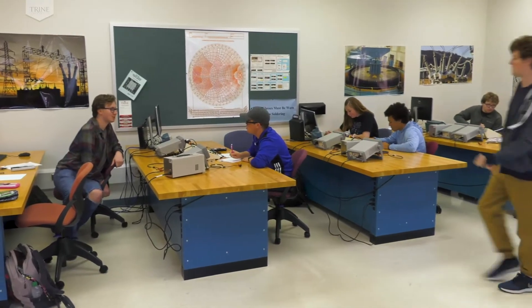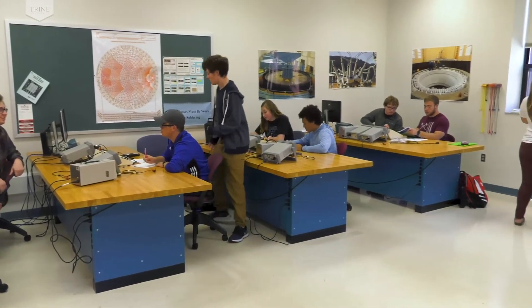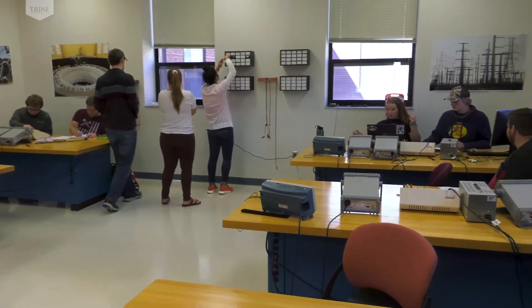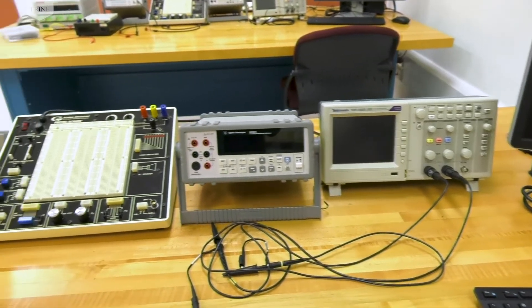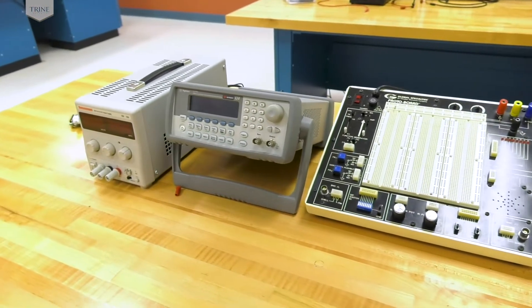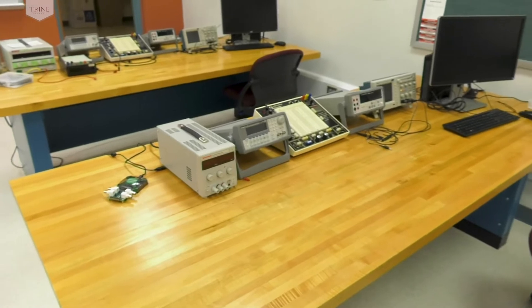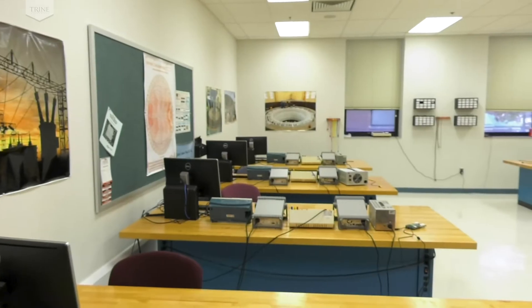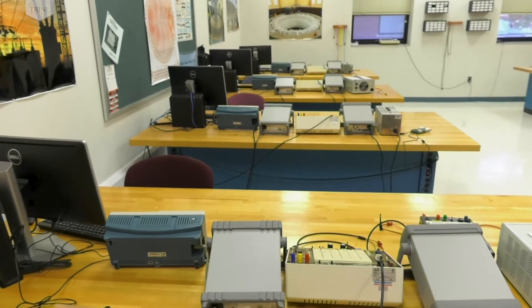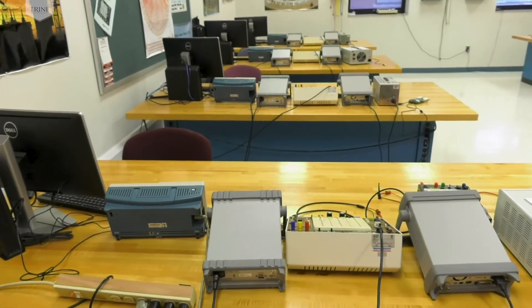Circuits covers the time and frequency response of passive circuits. Electronics covers the design and test of simple electronic circuits using wave shaping circuits, amplifiers, oscillators, regulators, and similar equipment. Junior laboratory is a small group that runs in the fall and spring and bridges between the circuits and electronics laboratories and the more open-ended senior design project.